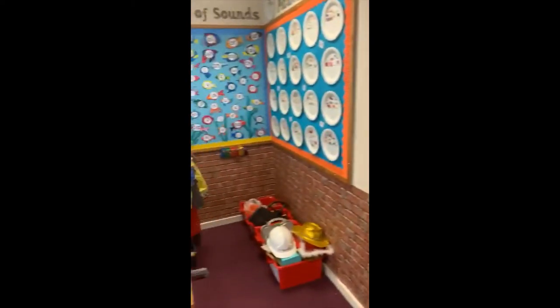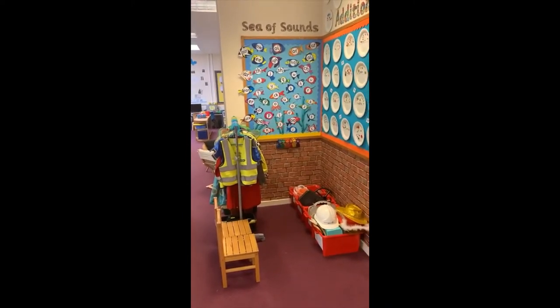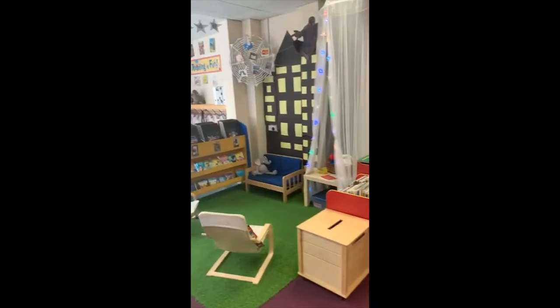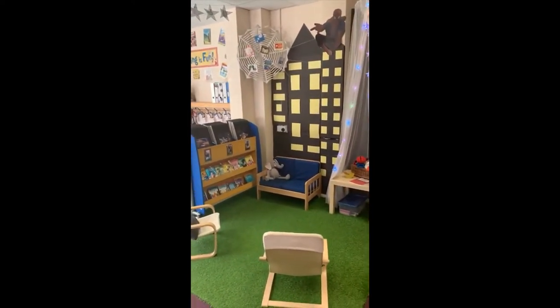Now let's move over to the role play area. This is where you'll find lots of costumes and props to help you make believe and act out stories. Over here we have the book corner — this is a quiet space where you can sit with your friends and share a book.